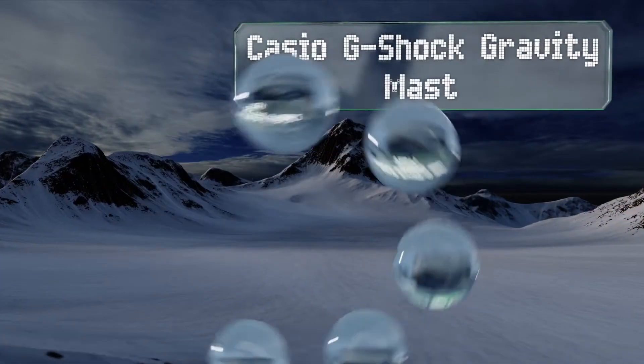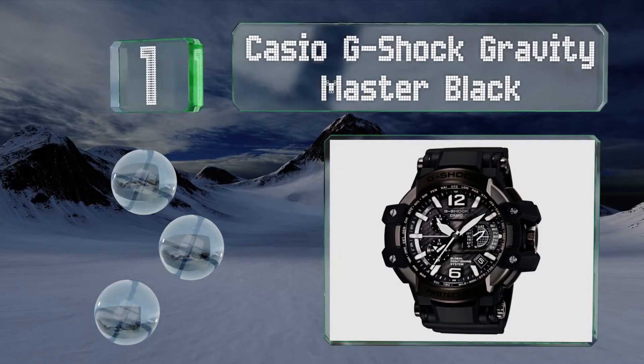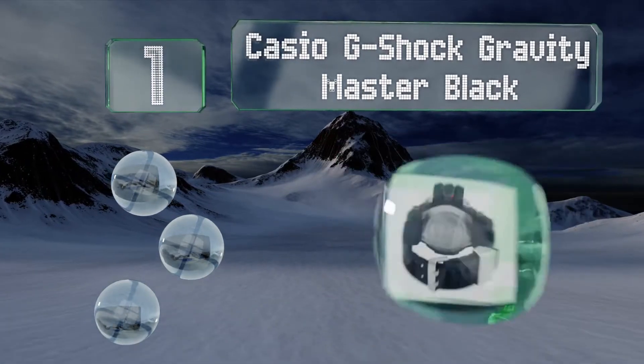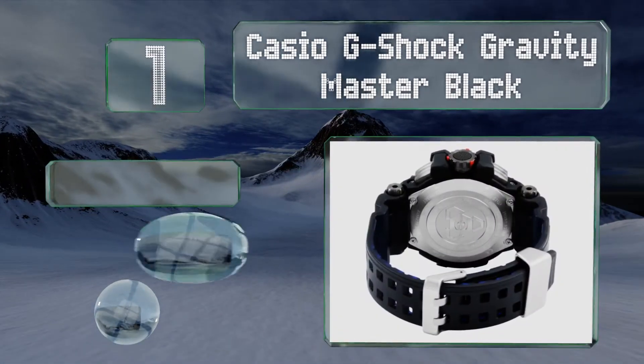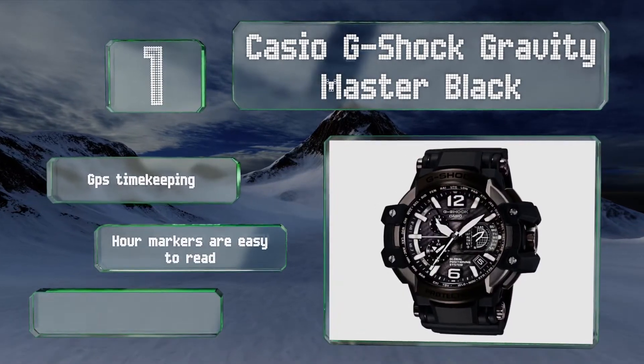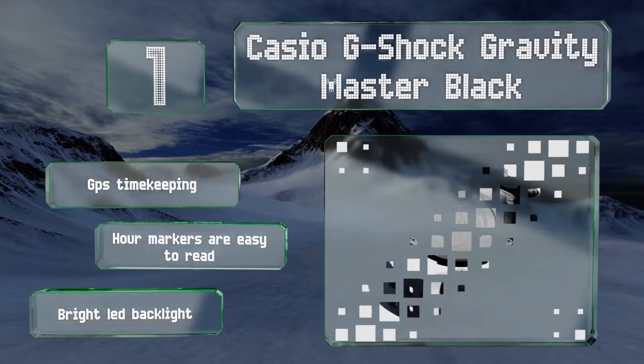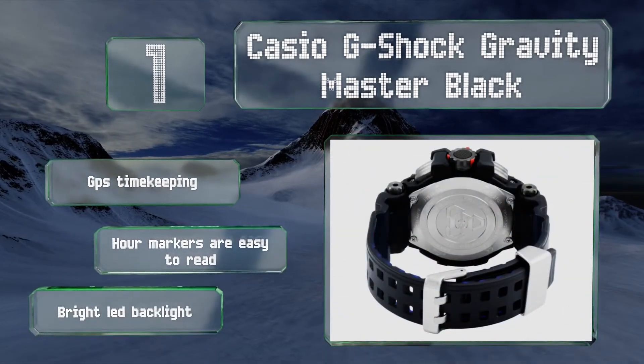And taking the top spot on our list, the Casio G-Shock Gravity Master Black comes from a line of timepieces known around the world for its durability. It features elements of iron-plated titanium for even more reliability and ruggedness than you might expect. It boasts GPS timekeeping, power markers that are easy to read and a bright LED backlight.